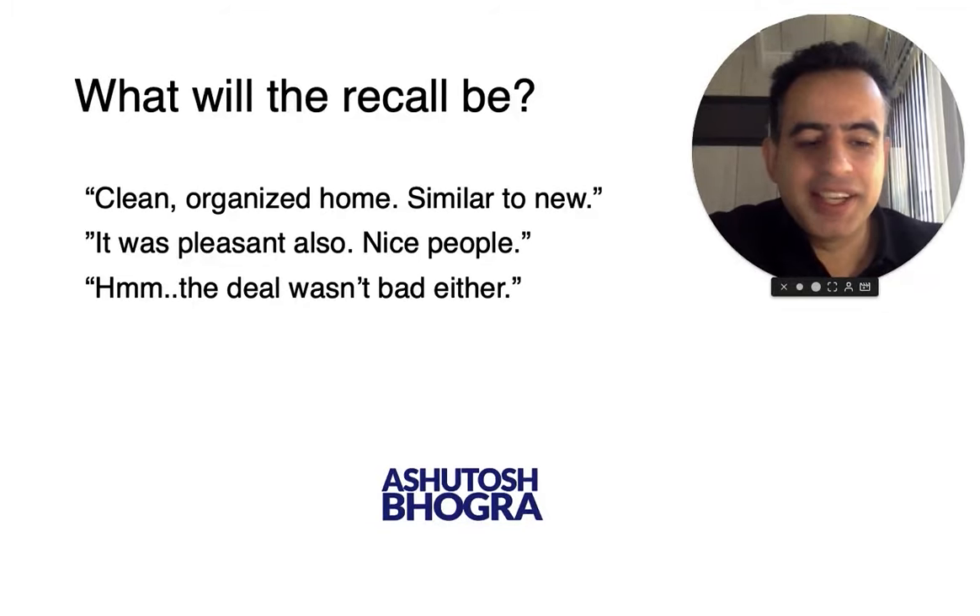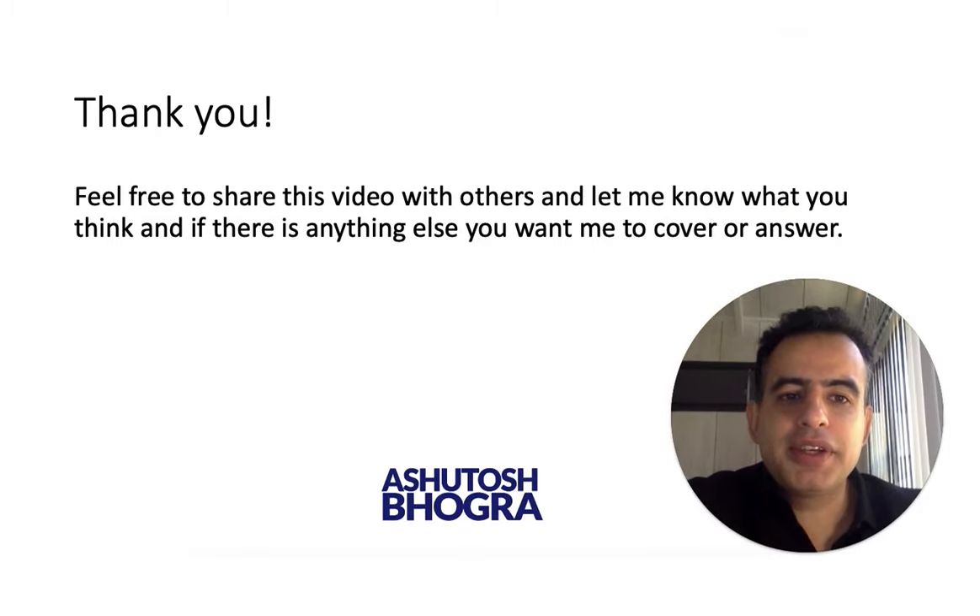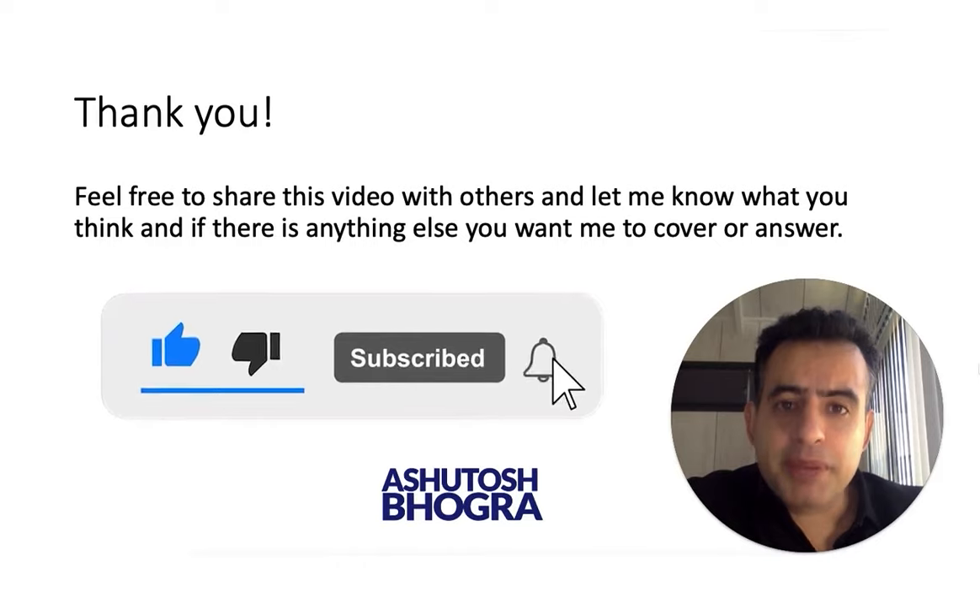I hope this video helps you. Feel free to share it with others and let me know what you think. If there is anything else you want me to cover or answer, do like and subscribe. Thank you.